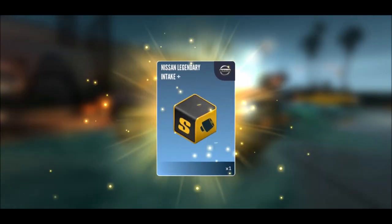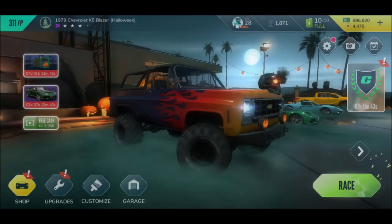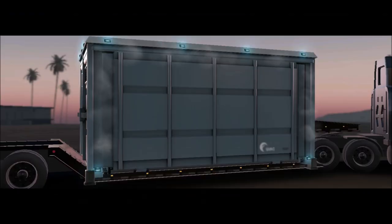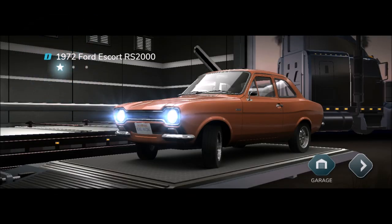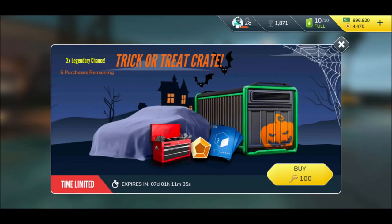Stage five flight breakthrough, Nissan legendary intake, and the Ford Escort RS 2000. Okay, that's very old school. Come on, we need to get something good.